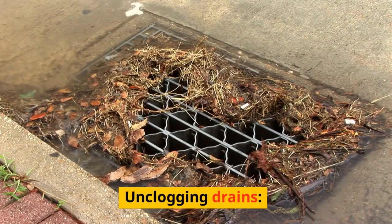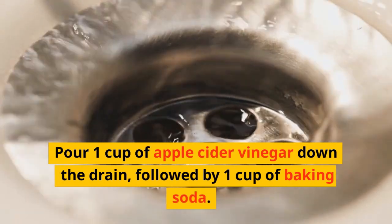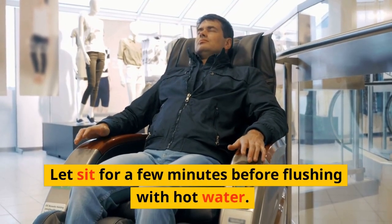Unclogging Drains: Pour 1 cup of apple cider vinegar down the drain, followed by 1 cup of baking soda. Let sit for a few minutes before flushing with hot water.